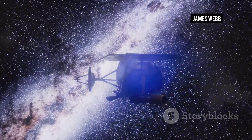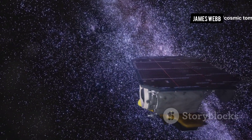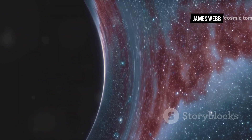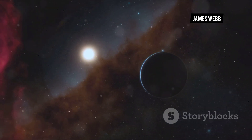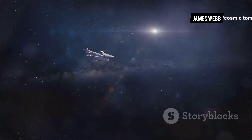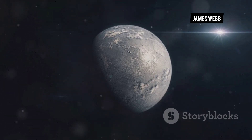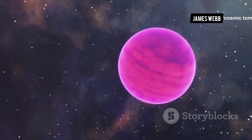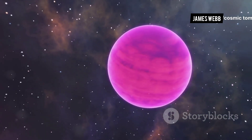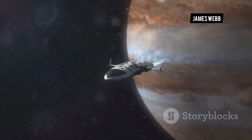Beyond its observations of stars and galaxies, the James Webb Space Telescope is also making groundbreaking discoveries in the field of exoplanet research. The telescope is equipped with instruments that can study the atmospheres of exoplanets — planets that orbit stars other than our sun. By observing starlight as it passes through an exoplanet's atmosphere, JWST can detect the presence of different molecules, providing clues about composition, temperature, and even potential habitability. The telescope has already made groundbreaking observations of WASP-96b, a hot gas giant located about 1,150 light-years from Earth.